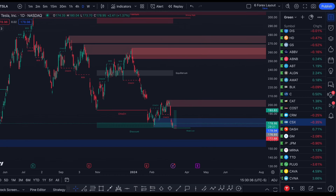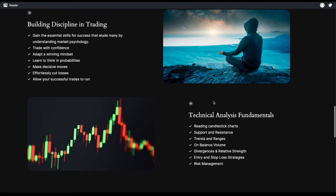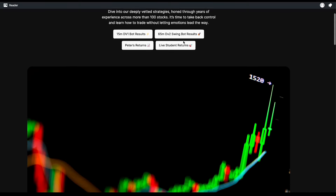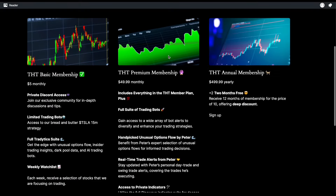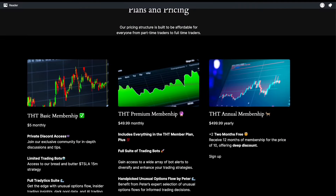I hope this helps, guys. If you want access to all my trades, or if you just want to take our free courses, go to our website thtcommunity.com. You can scroll down from the homepage to get access to free courses. If you want to trade with me every day, you get access to all my trading bots and much more — just go to plans and pricing and sign up for our Discord community. Thank you for all your support. I'll see you guys next time.